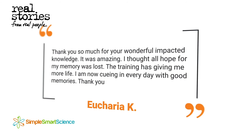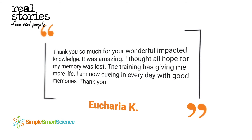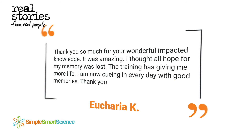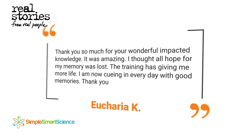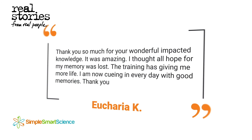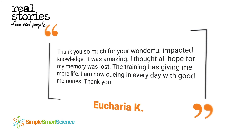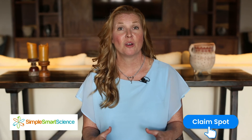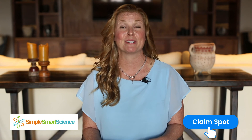'Thank you so much for your wonderful, impactful knowledge. It was amazing. I thought that all hope for my memory was lost. The training has given me more life. I am now waking up every day with good memories. Thank you.' — Eukaria. So don't procrastinate anymore — click the 'Claim Spot' button below now to get started, and we'll see you there.